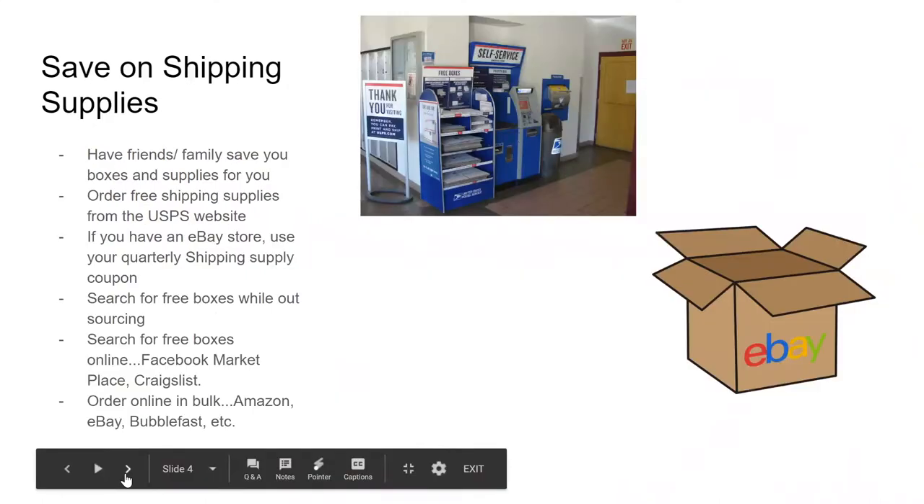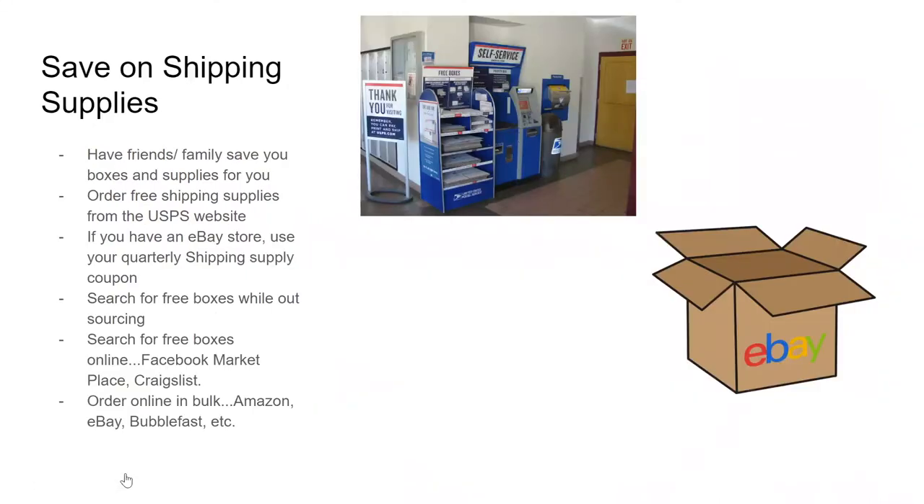To save on shipping supplies, one of the things I do is have my parents save me all their Amazon boxes, bubble wrap, and stuff like that. I have my husband bring home boxes from his job for Amazon FBA, and I bring boxes home from my nursing job. That way I'm not spending a bunch of money on boxes, bubble wrap, and air pillows.